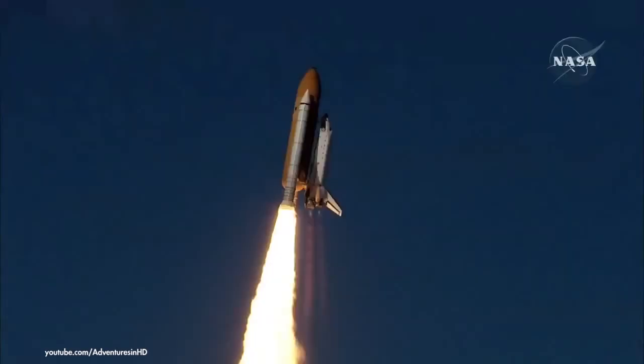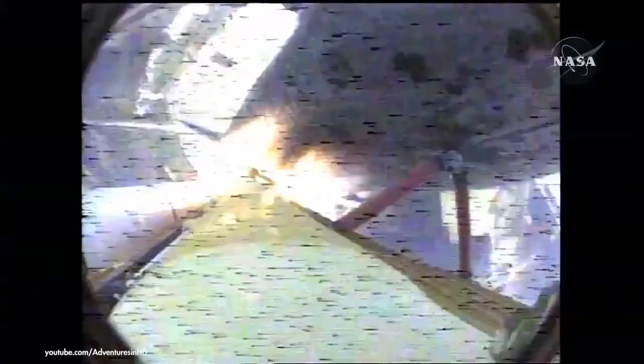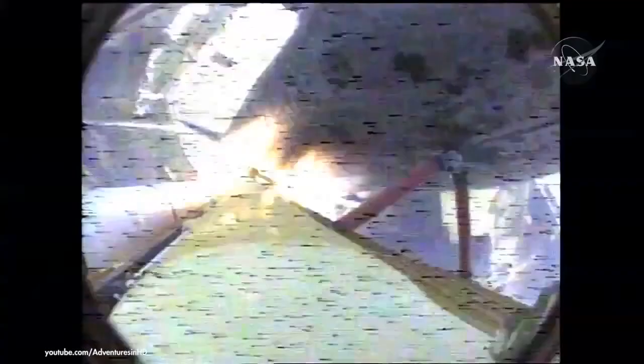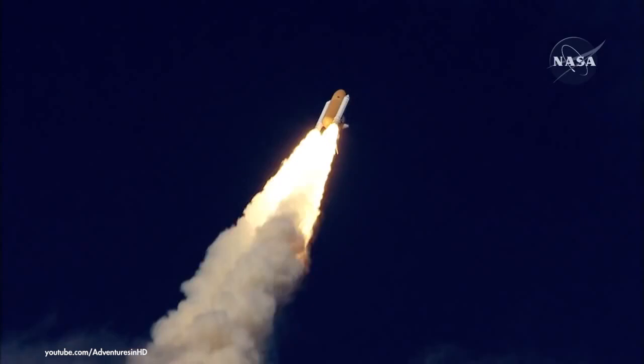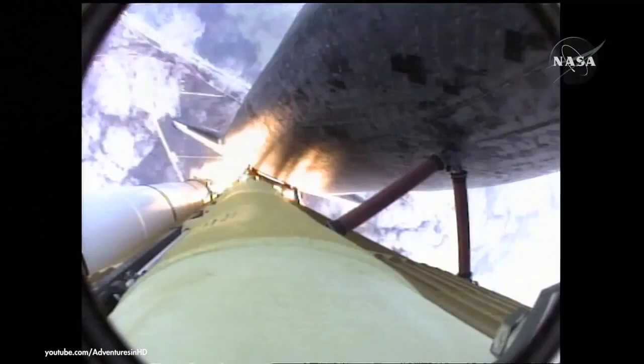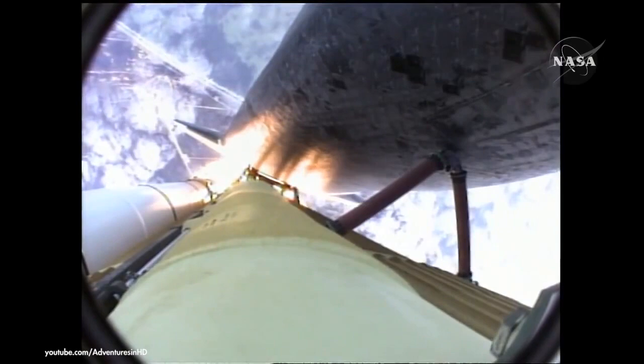Houston now controlling — Atlantis begins its penultimate journey to shore up the International Space Station. Atlantis now on the proper alignment for its eight and a half minute ride to orbit. Four and a half million pounds of hardware and humans taking aim on the International Outpost. Thirty seconds into the flight, Atlantis almost two miles in altitude, almost six miles downrange from the Kennedy Space Center, traveling 500 miles an hour.